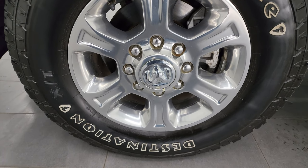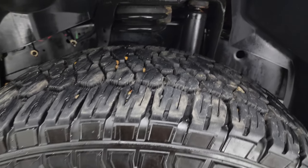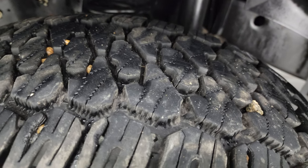This one comes with the polished aluminum 18-inch wheels, and it has Firestone Destination XT tires — these are LT275-70R18s — and I would say these tires have probably about 70% to 80% of the tread left on them.